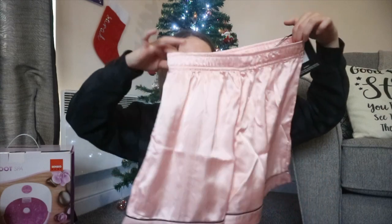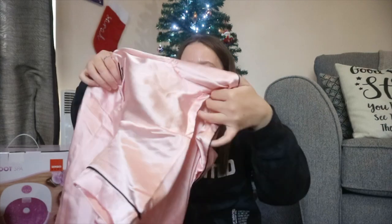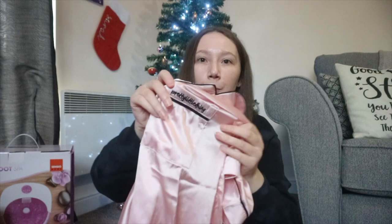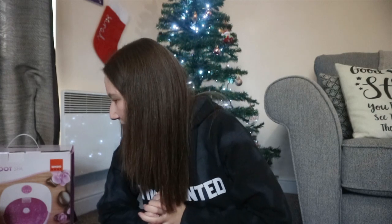I got this off my mum and dad — these were also on my wishlist video. It's a pajama set: these shorts, because I always wear short pajamas, and the matching top. They're from Pretty Little Thing. I absolutely love them — they've got a black outline and it says Pretty Little Thing on the pocket. They look a bit big but I'd rather them be too big to sleep in than tight. Thank you mum and dad!